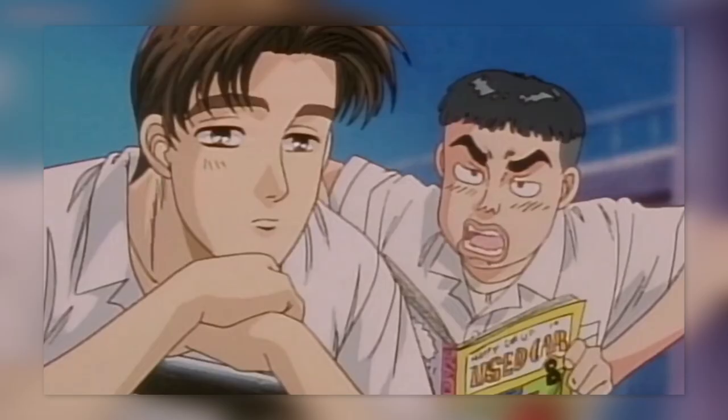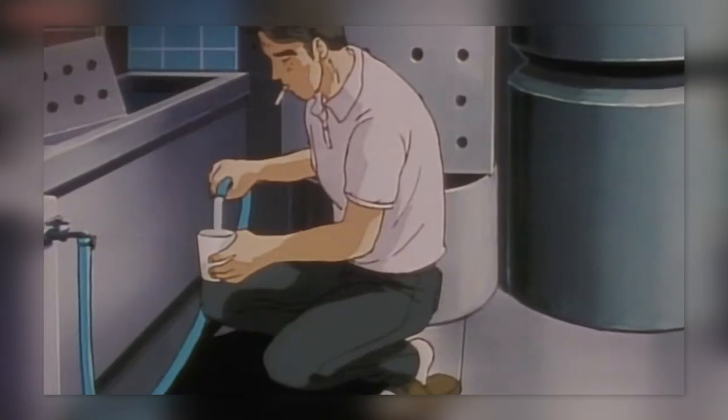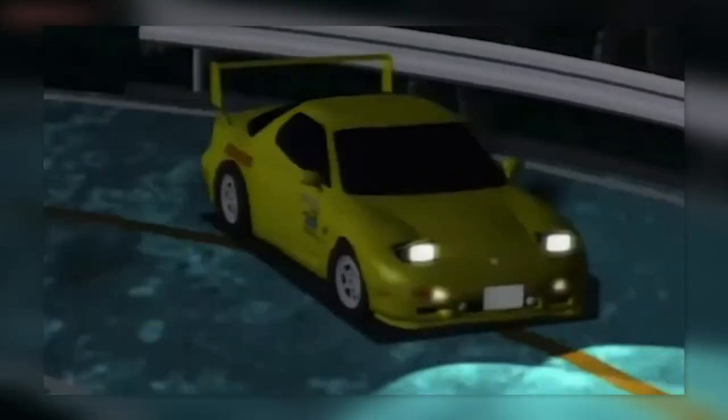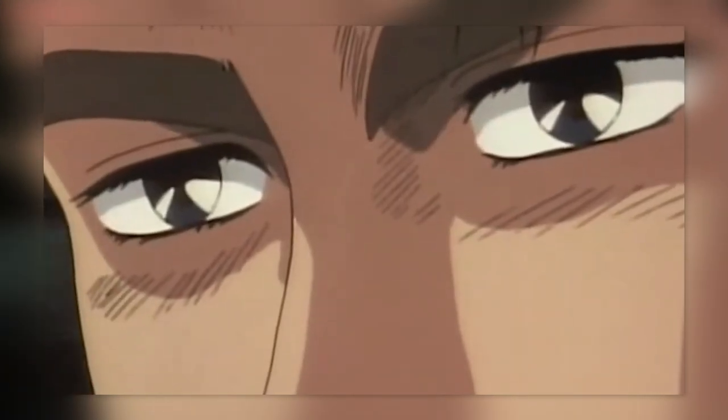On its surface, Initial D is a coming-of-age story combined with story arcs sort of like Dragon Ball Z — you race, learn a lesson, a bigger challenger steps up, you train harder, then race again and repeat. But there is something strangely specific when you start paying attention to the characters, race locations, and cars.